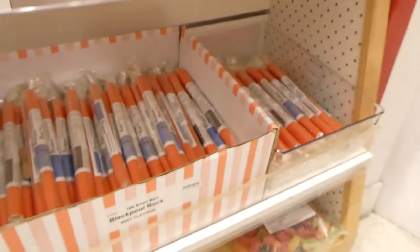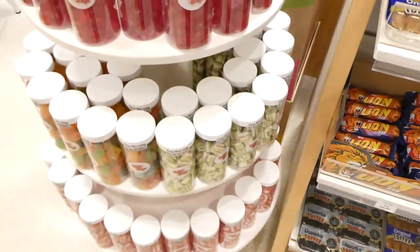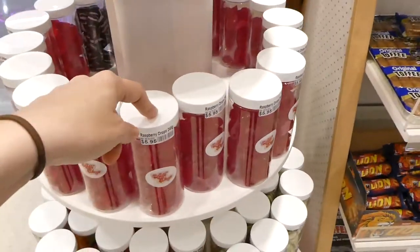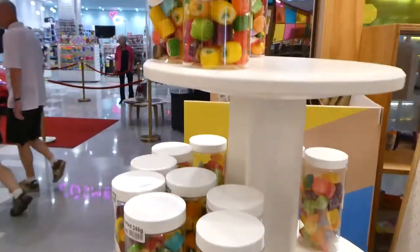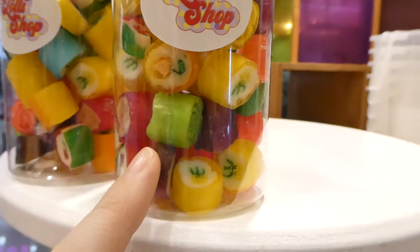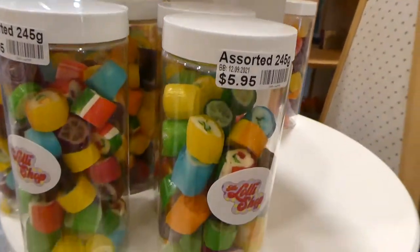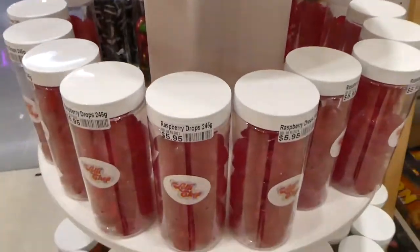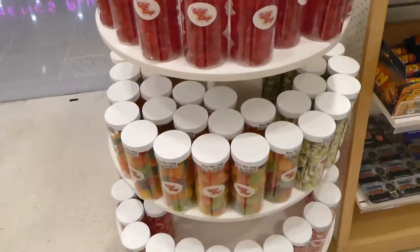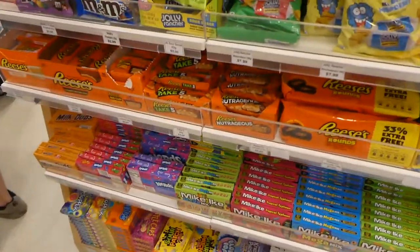Then there are some more big hard candies and toffees, and they also have their own brand of stuff in the bigger containers. These are the handmade-style ones with all the different little pictures inside — that's really neat. I wonder if they're all different flavors or just one flavor.